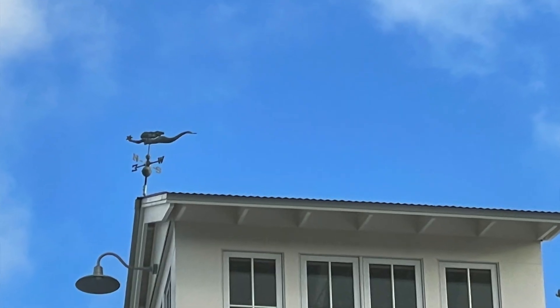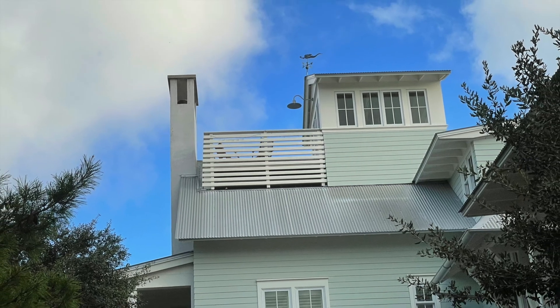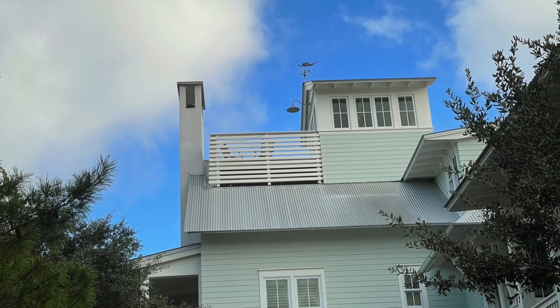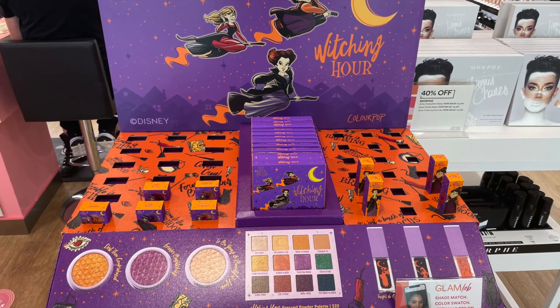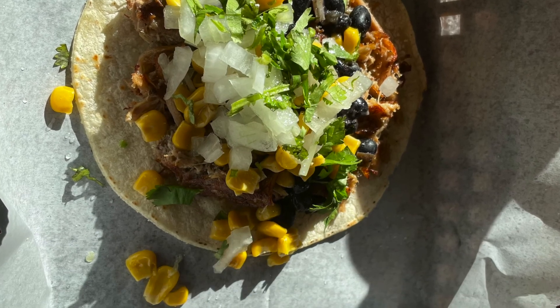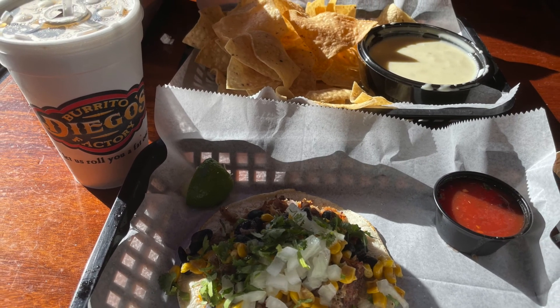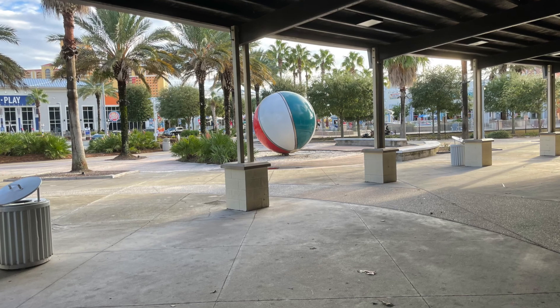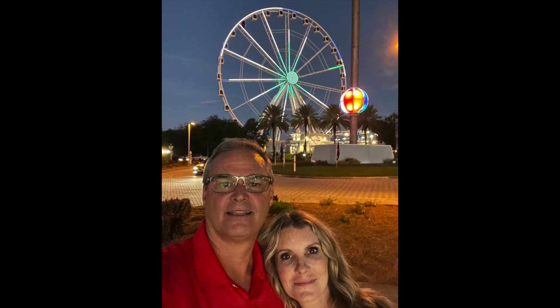I had to stop and take a picture of this beautiful mermaid weather vane on top of this house. Then the next day we went to Panama City Beach — I popped into Ulta and they had this cute little Hocus Pocus display. Then we went to Diego's again and I got another street taco. Then we went and saw a movie. This is the beach ball right outside the movie theater at Pier Park, Panama City Beach.